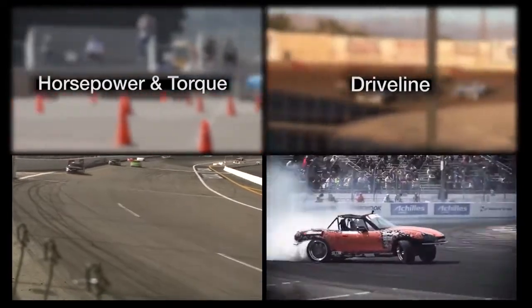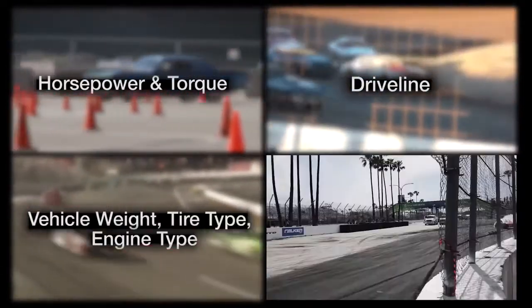Those factors are horsepower and torque, driveline, vehicle weight, tire type, engine type, and any class or division rules.